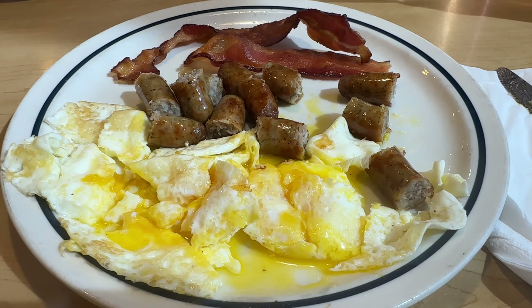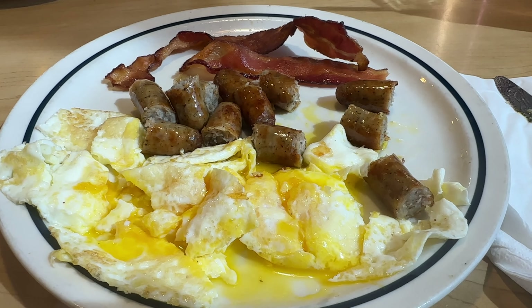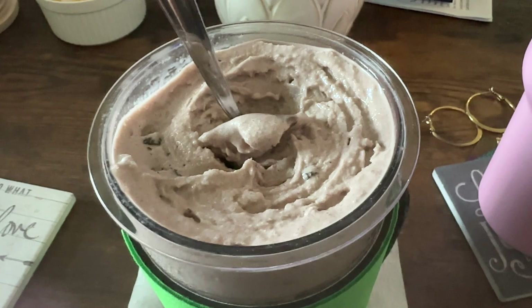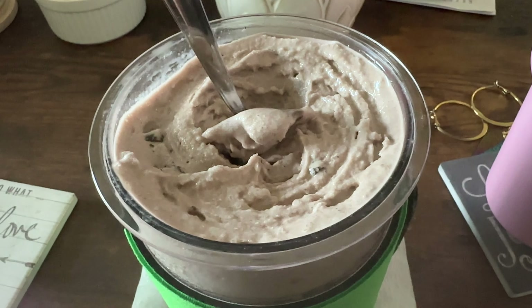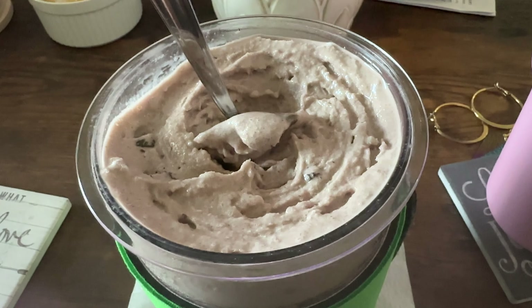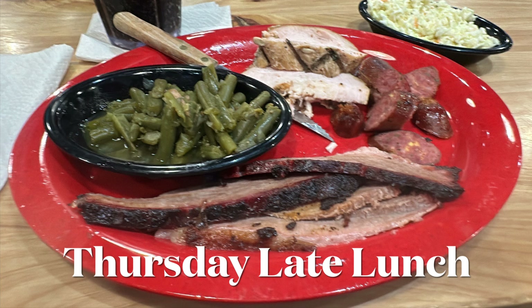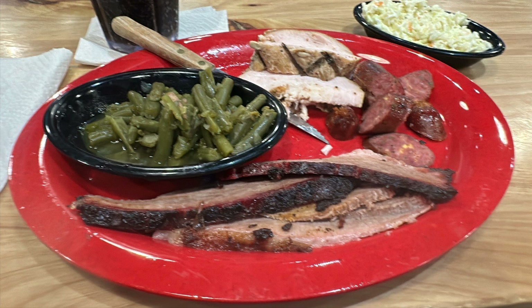This is Wednesday — I have two eggs, three pork sausage links, and two strips of bacon. Wednesday's dinner: cookies and cream ice cream with cocoa powder mixed in, and then as a mix-in, Perfect Keto chocolate cereal. Also had Sunny's BBQ brisket, jalapeno cheddar sausage, smoked turkey, green beans, and coleslaw.